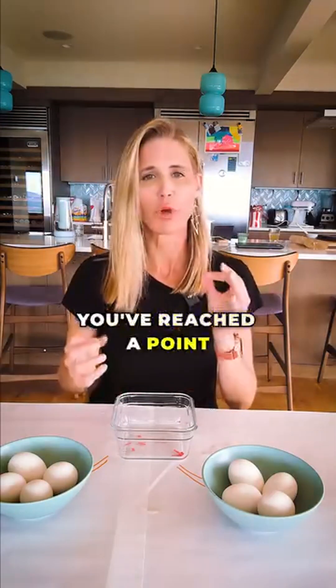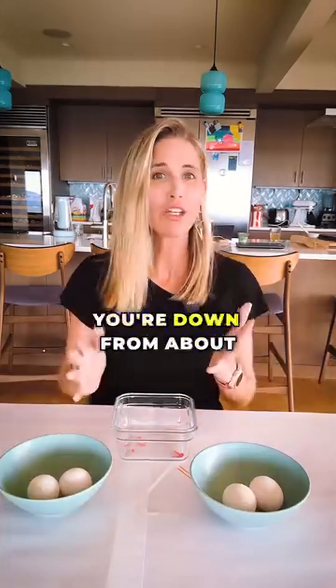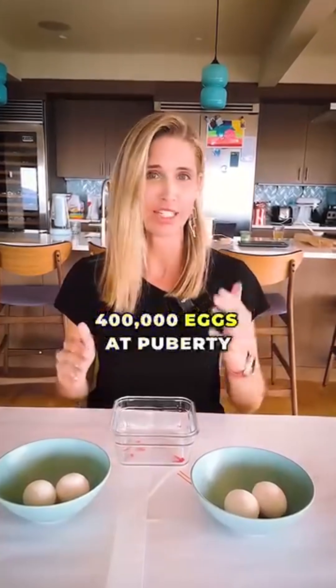During perimenopause, you've reached a point in your life where your ovaries are running out of eggs. You're down from about 400,000 eggs at puberty to 5,000 eggs by the age of 40.